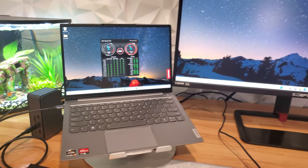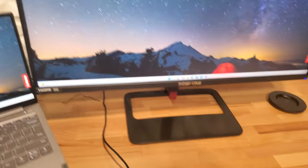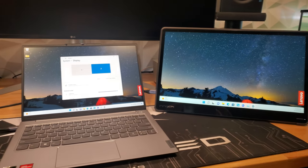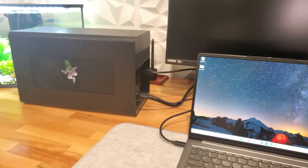The USB 4 support with this generation of Ryzen processors adds a lot of expandability and is compatible with some Thunderbolt devices — but not all. While I had no problems connecting to an external 1440p display, mouse, keyboard, ethernet, and a Samsung T7 SSD through my USB 4 dock, my Thunderbolt 3 dock wasn't recognized. The ThinkBook was also unable to recognize my Razer Core X Thunderbolt eGPU. Bottom line: Thunderbolt is theoretically compatible with all USB 4 devices, but USB 4 is not compatible with all Thunderbolt devices.